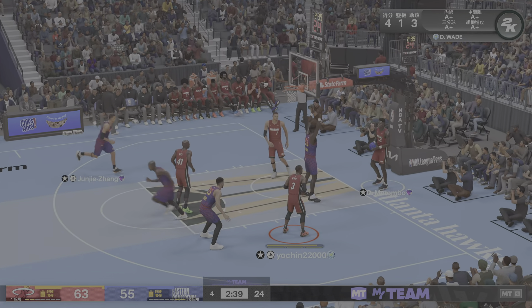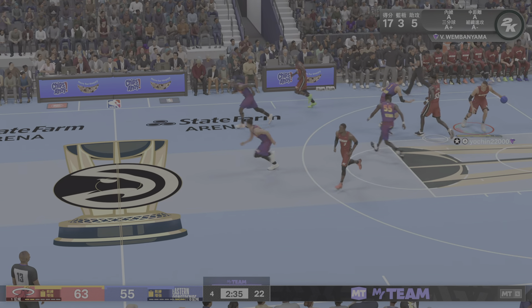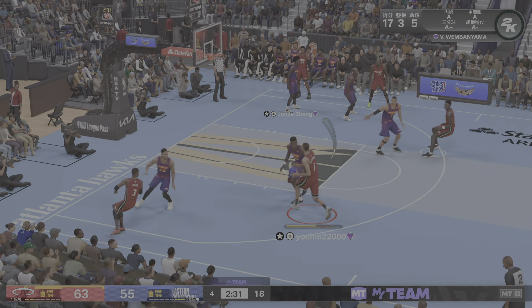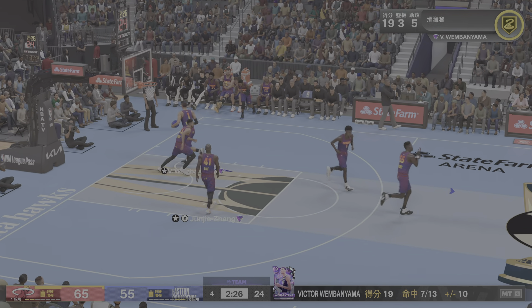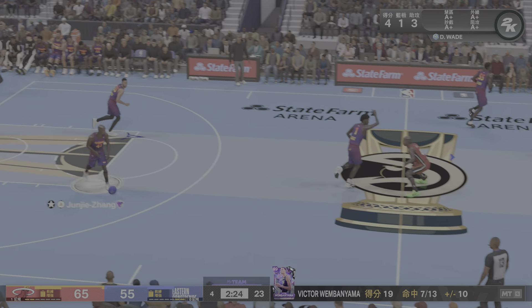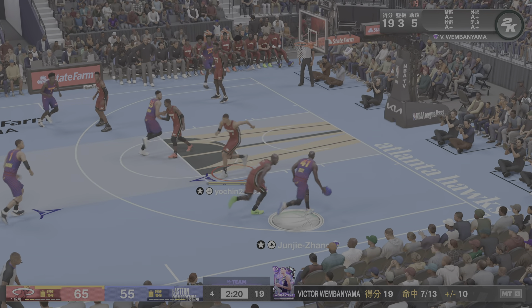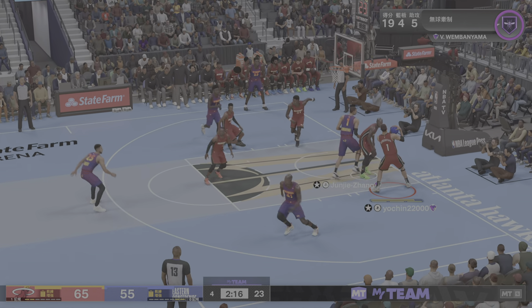Putting some extra juice on that tomahawk — no one is going to stop that. When he's coming in with that level of force, that's just too much. You cannot throw it down any harder than that — that was a rim rattle. Totally relentless, only increasing the intensity level. I love the fact he doesn't play the score — he just keeps coming. Attack mode. He doesn't know how to step off the gas pedal.